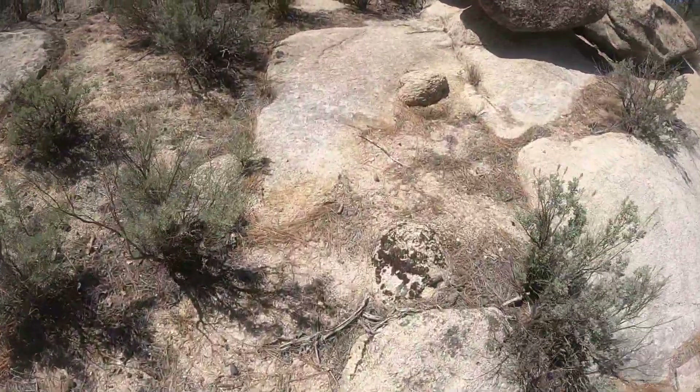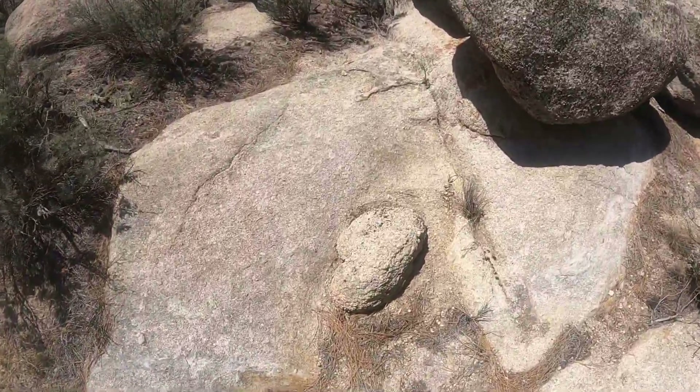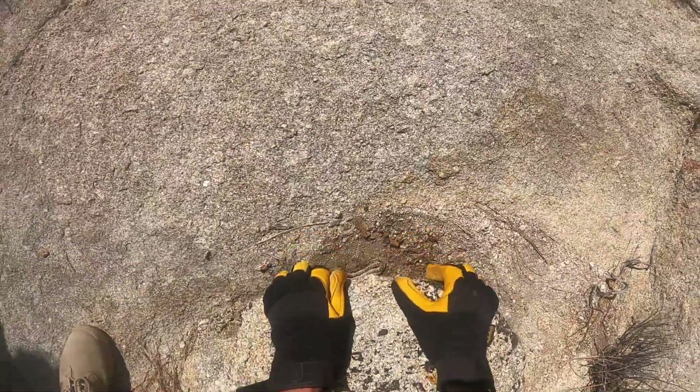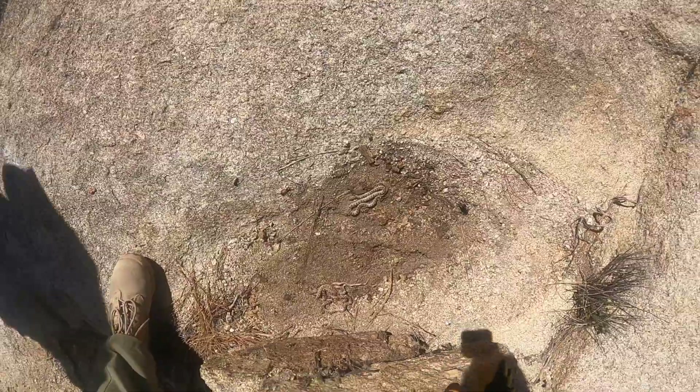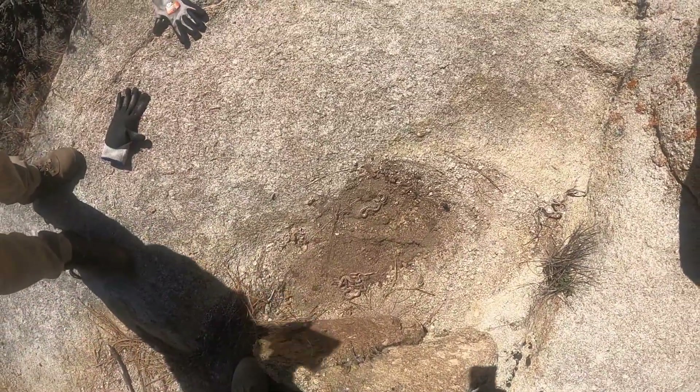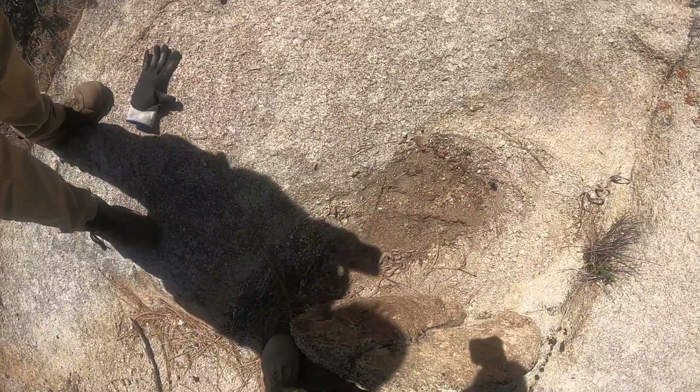Hey guys, here are my top 2023 favorite finds, and then we go into my 2024 goals at the end of the video. This is just an intro and a cool five-night snake flip clip in Baja.